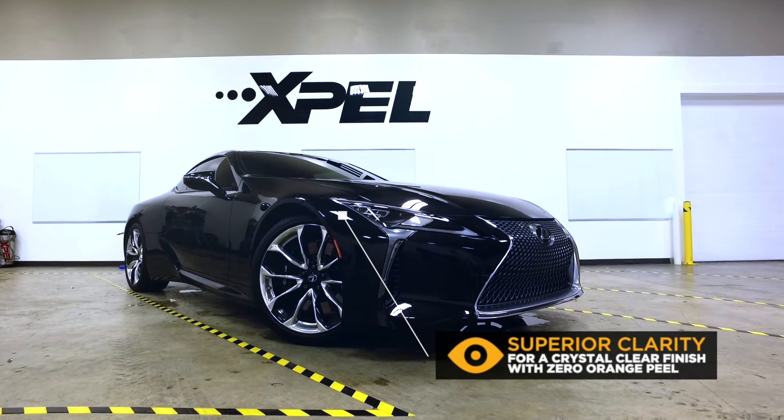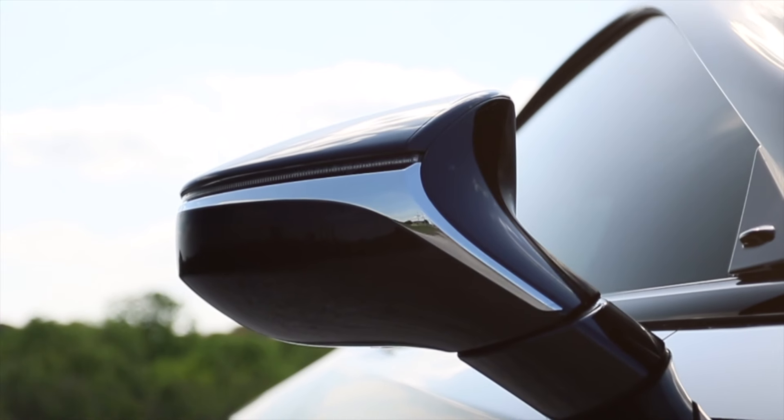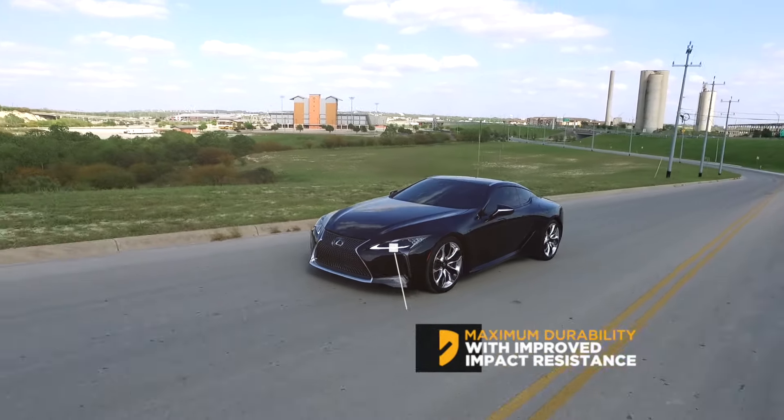It's so optically clear it is virtually invisible to the naked eye. Beyond aesthetics, XPEL Ultimate Plus offers improved impact protection for enhanced durability.